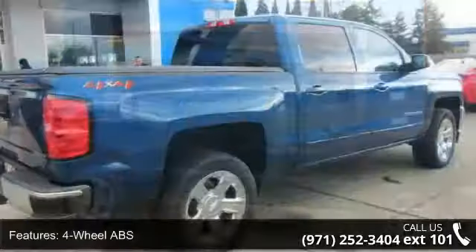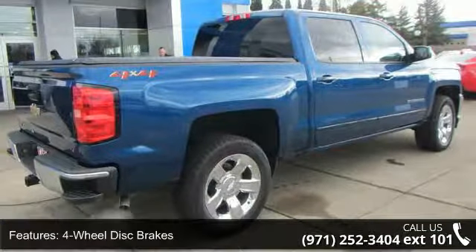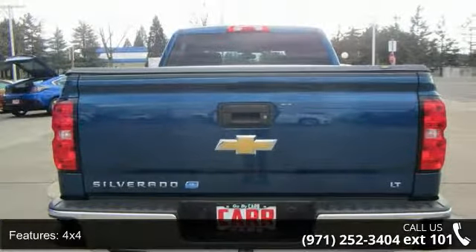Some of the top features included with this vehicle are 4-wheel ABS, 4-wheel disc brakes, 4x4, 8-cylinder engine, adjustable steering wheel, and alarm.